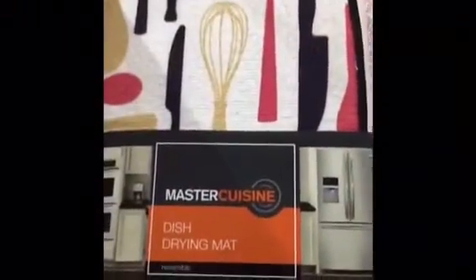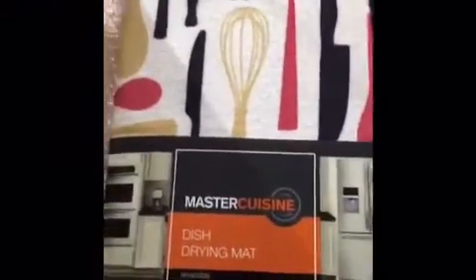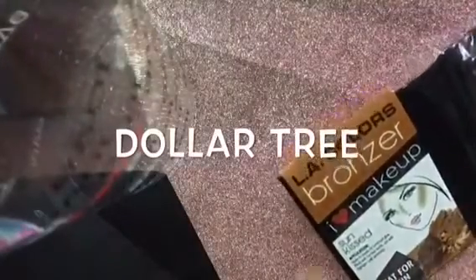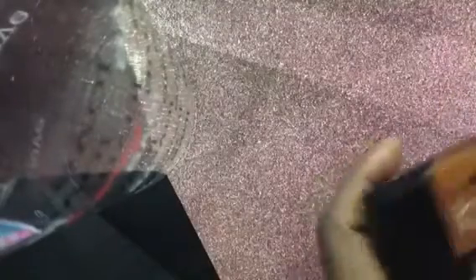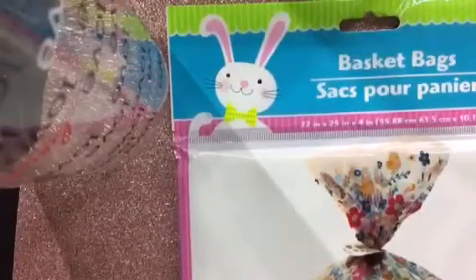I also picked up this Master Cuisine Drying Mat from Walmart. I found the L.A. Colors Bronzer in Sunkist — here is the color. I love it; I needed a new bronzer because my ELF bronzer broke. I also got a new phone case that comes with a pocket. The Easter basket bags — I purchased two of those.